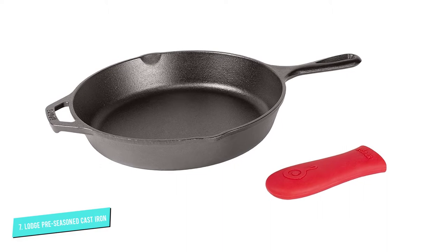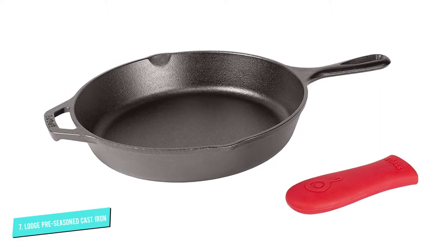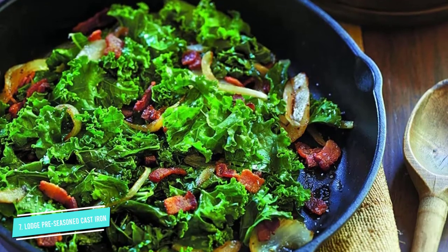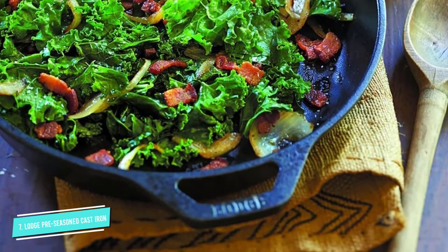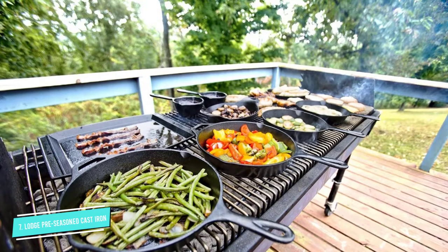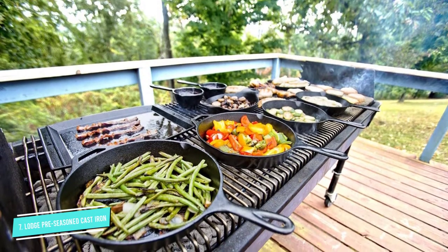This sturdy pan is slow to heat, but will retain its temperature easily, perfect for getting a fantastic sear on steaks and anything else that needs browning. It's also a great size for making skillet cornbread and provides a lovely, rustic presentation from oven to table.